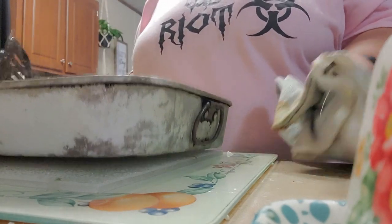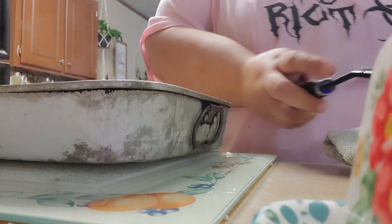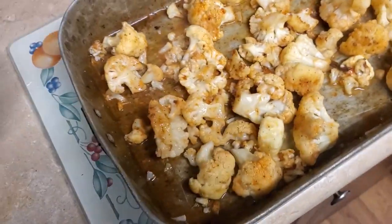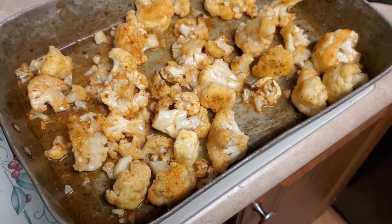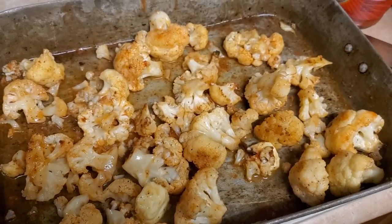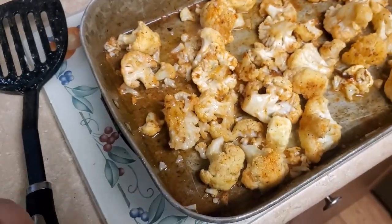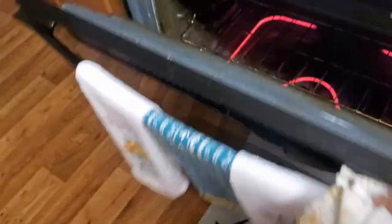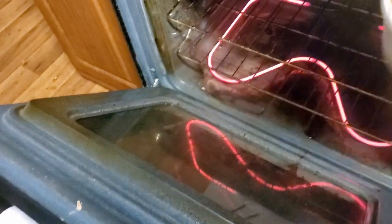Spread them back out so they don't stick — the butter is to keep them from sticking once you have the sauce on them. There they are with the hot sauce on them, they smell so good. We're going to stick them back in the oven for another 15 to 20 minutes and let them do their thing.